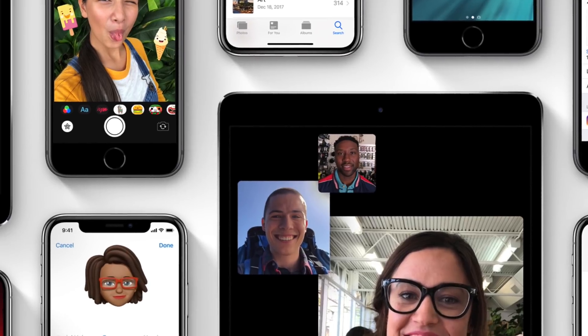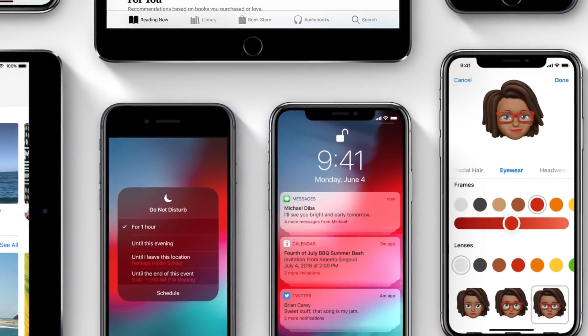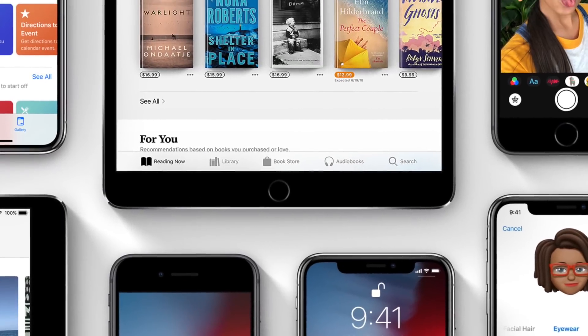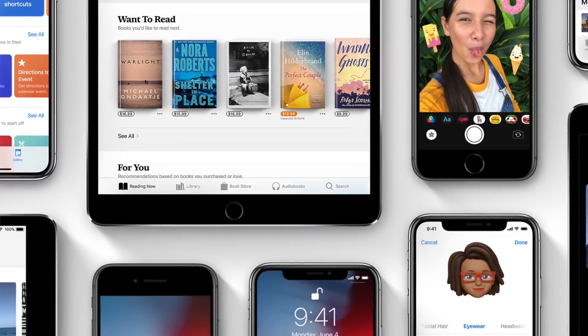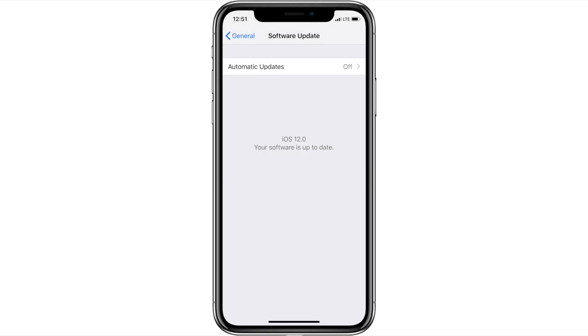Hey everybody! Welcome to my video about the new features and changes coming to iOS 12. In this video, I'm going to talk about the updates, changes, and features we'll be getting in iOS 12 for both iPhone and iPad, based on my experience with the iOS 12 public beta. So stay tuned!